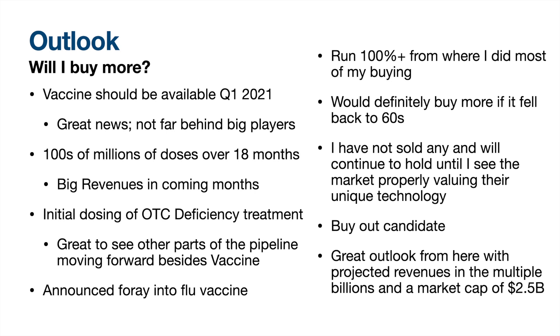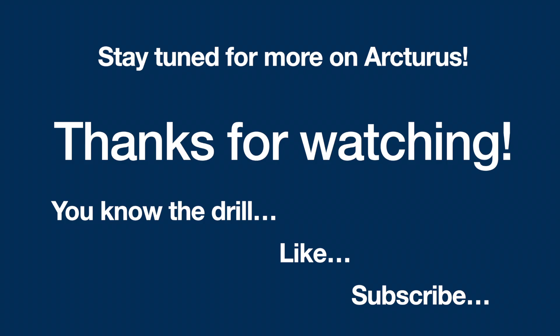Finally, if I were to speculate about the long-term share price of Arcturus, I believe they may end up closer to the valuation of BioNTech at $30 billion or Moderna at $60 billion, which leaves plenty of upside from here. Thank you all for watching. Please like and subscribe if you enjoyed, or to stay tuned for more Arcturus updates — it really helps the channel grow, and I sincerely appreciate that. Thanks for watching and have a great rest of your day.